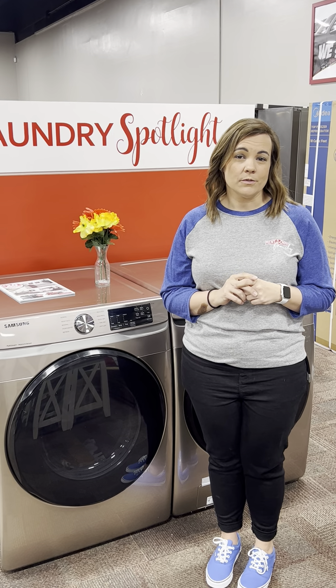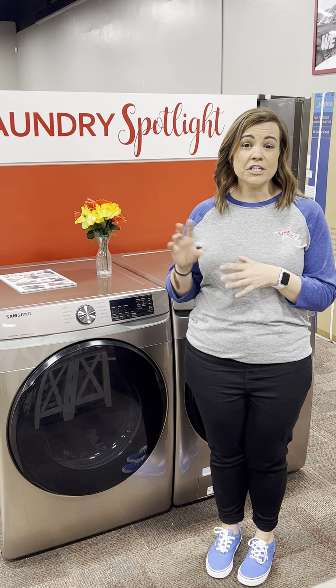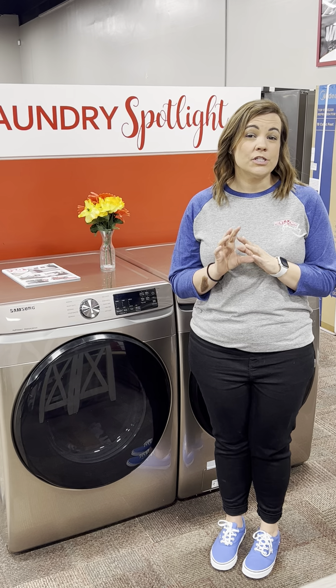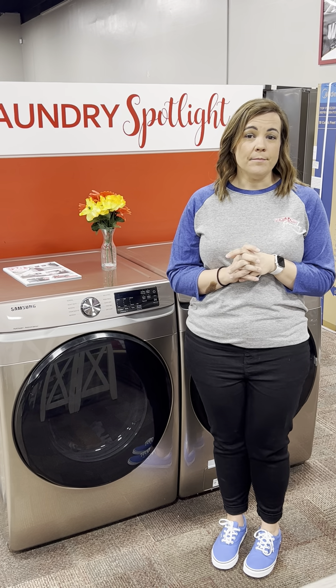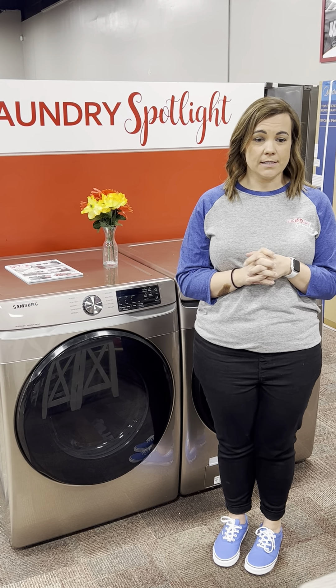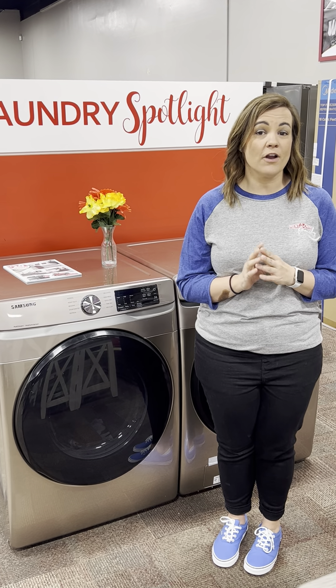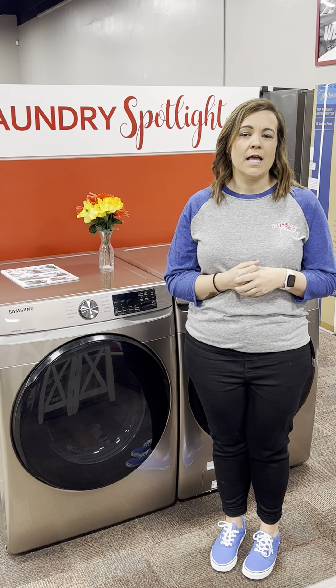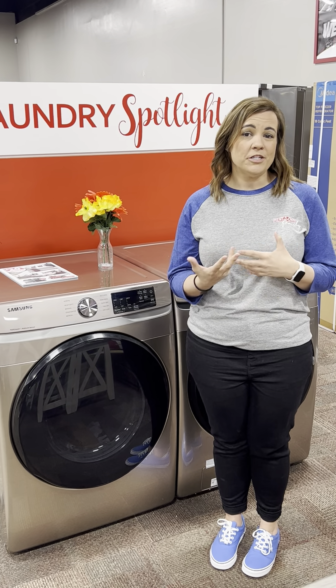It also has 12 wash cycles that you can choose from for whichever wash cycle you need for your laundry. The matching dryer also has sensor drying, which helps to stop the load at just the right time to protect your clothes. It prevents shrinkage and damage to your linens. It also has time dry for extra drying time if you need it for those heavier, bulkier loads like your bed sheets, for example.